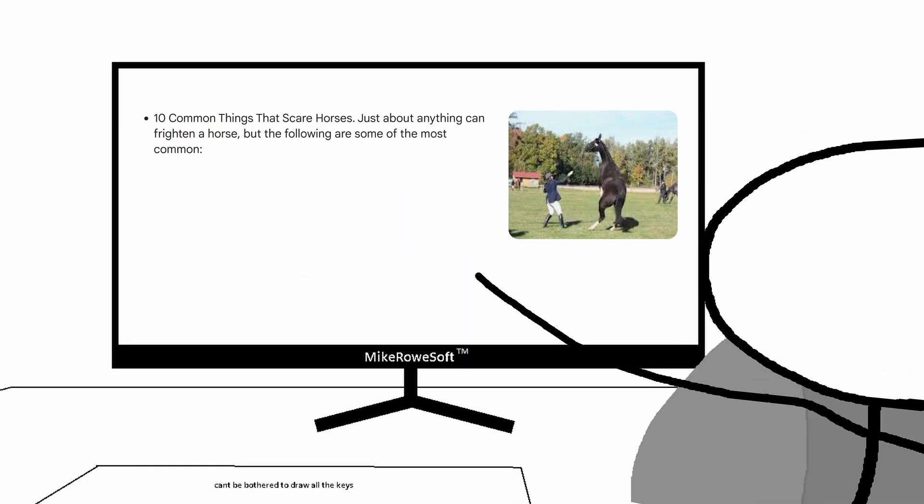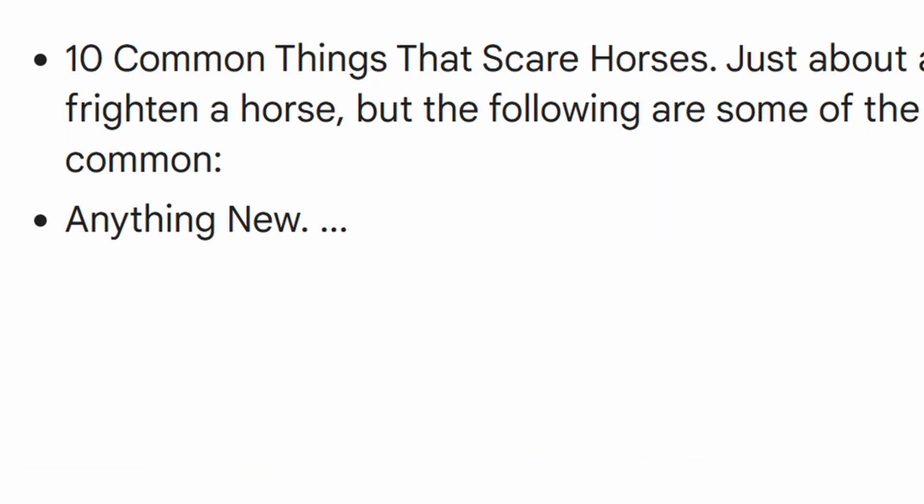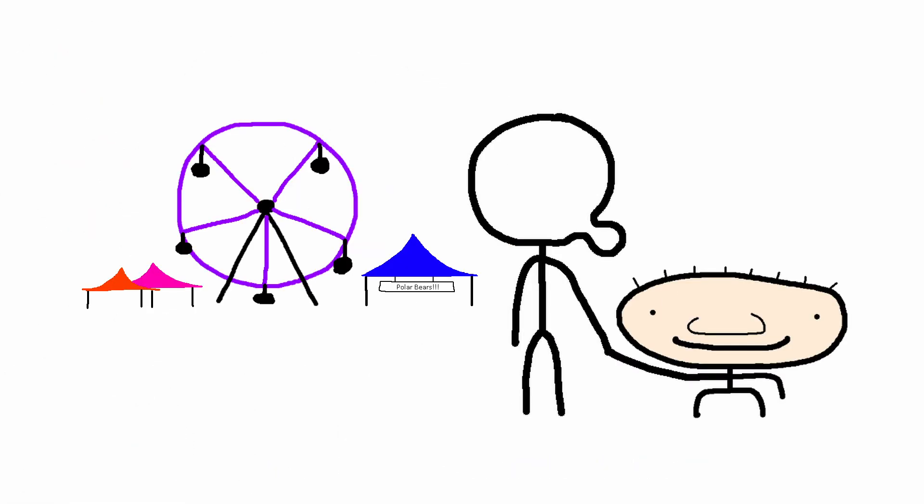Look at this. I searched just asked Google about it — this is what it says. Number one: anything new. Anything new? Are you serious? It's like taking an especially sensitive toddler to the carnival. The poor thing can't understand a thing and definitely doesn't like it.